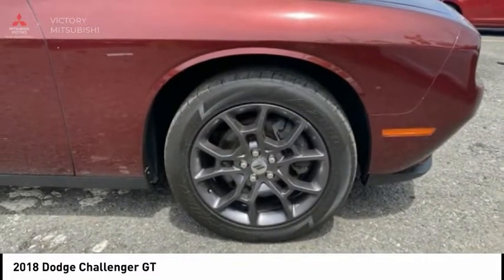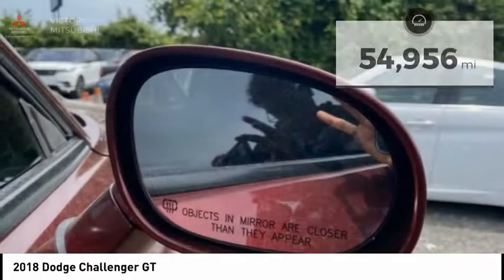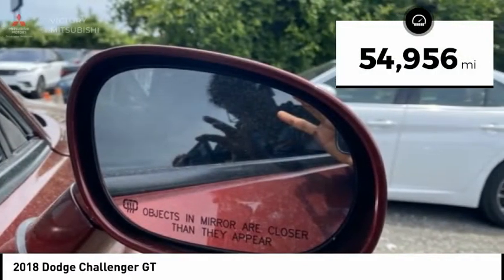It's powerful, practical, and efficient, and is priced below $30,000. This vehicle has less than 55,000 miles.